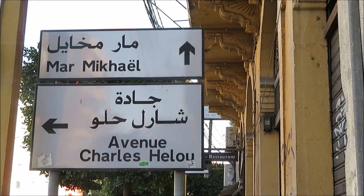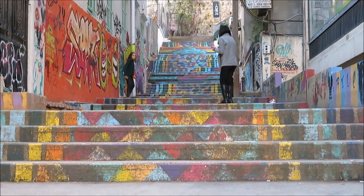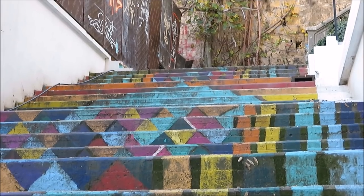Each neighborhood is unique and there is so much to see and do, so take your time and explore different parts of town.